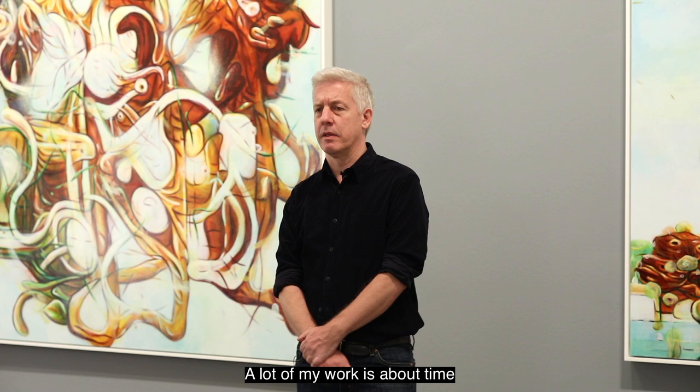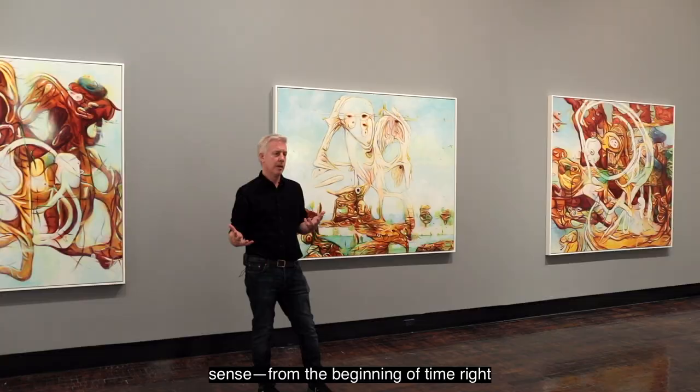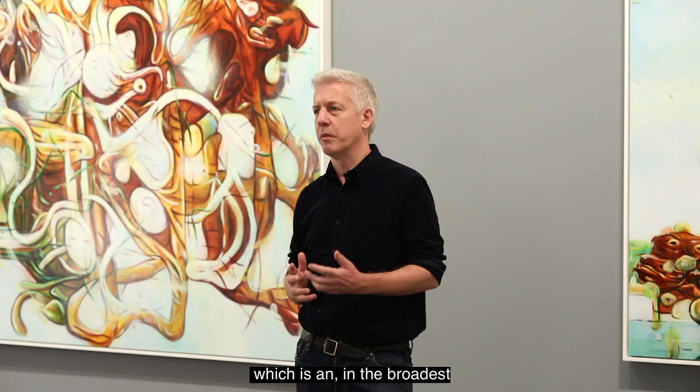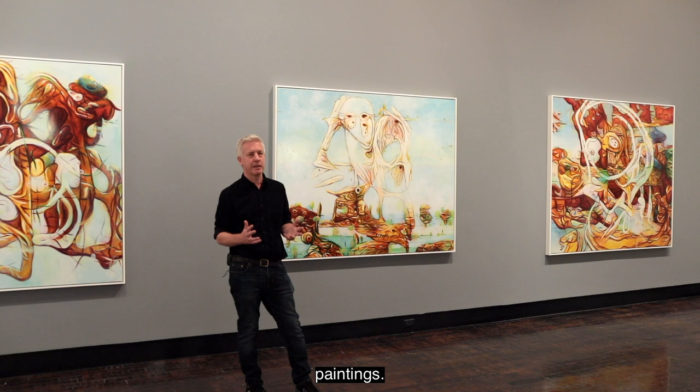A lot of my work is about time in the deepest possible sense, from the beginning of time right up to the present day. These paintings are made with something called machine learning, which in the broadest sense is what we call artificial intelligence, although that's not really a thing yet — it's definitely on its way. You might have read in the newspapers about people winning state fairs using artificial intelligence to make paintings.